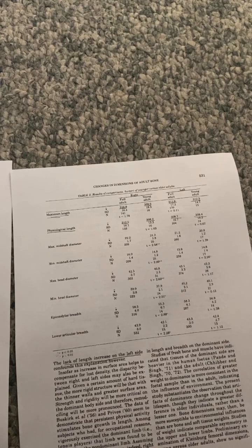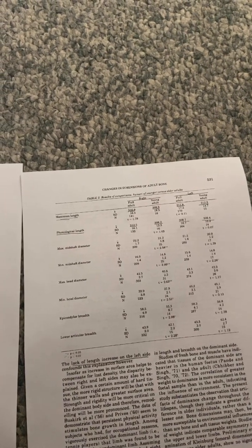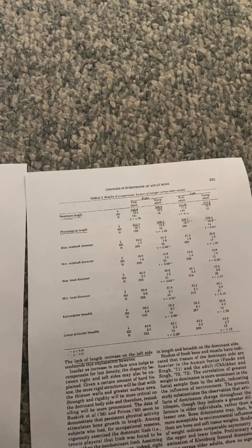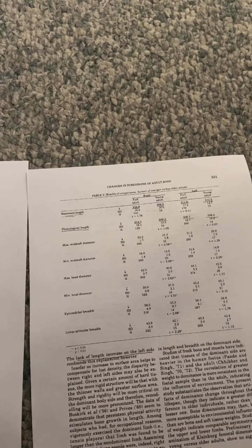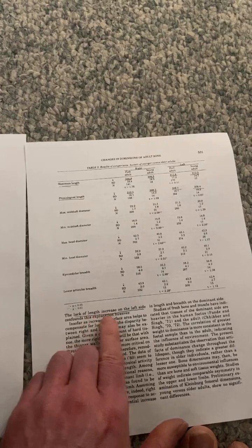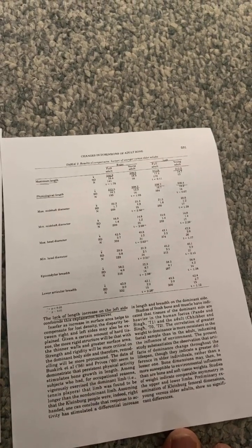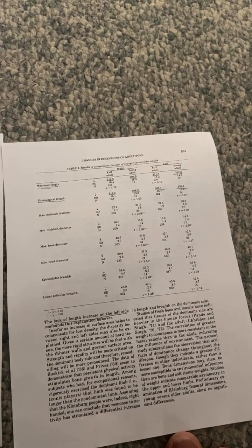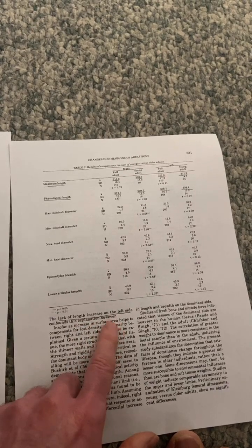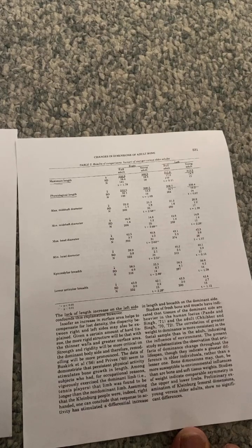The humerus has a lot of muscle attachment, so it's logical to think that muscular loading and atrophy could possibly contribute to bone size and shape. The lack of length increase on the left side confounds the explanation that it's due to articular cartilage endochondral ossification, meaning it's very likely due to mechanical loading, since people usually load the right side more than the left.